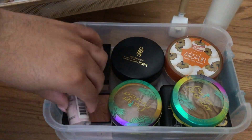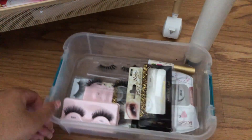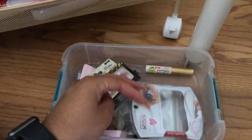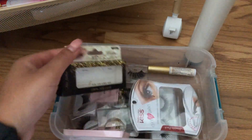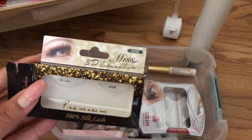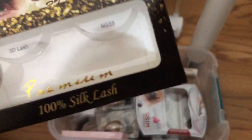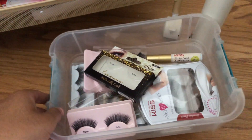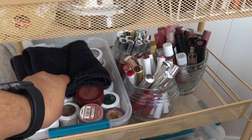Moving on to the bottom section — this is where I keep all of my lashes. I have a bunch of different random lashes in here, plus some lash glue. I use the Kiss lash glue. The lashes I use most are by the brand Miss 3D Lash — you can go online and check them out. They have tons of different styles and are around $3 to $4 a box, which is pretty decent.